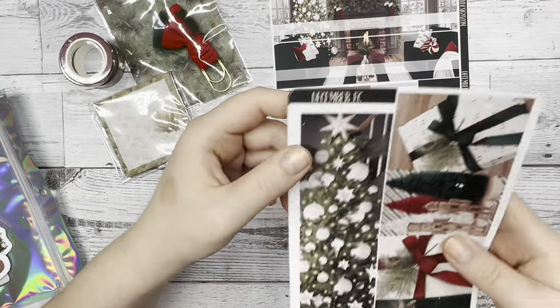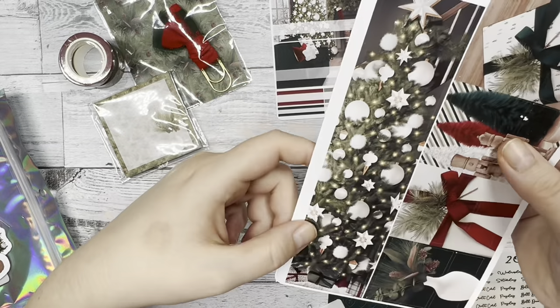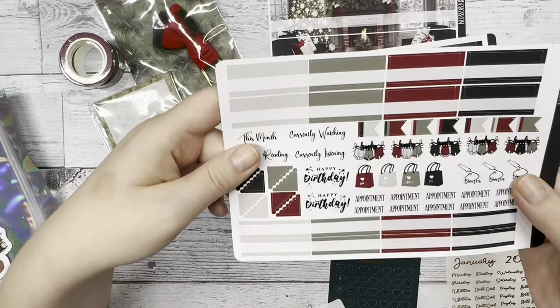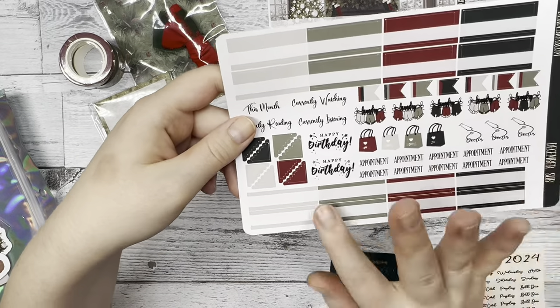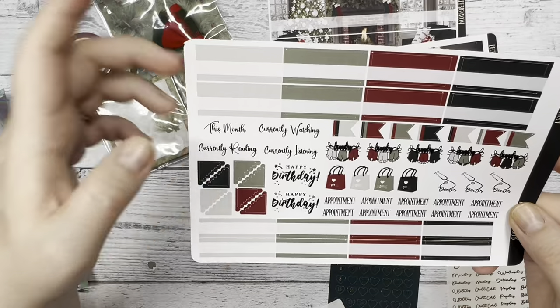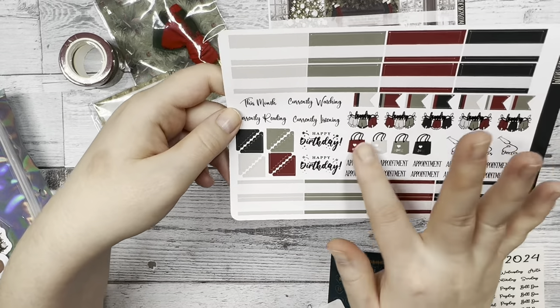Next we have some boxes and a sidebar with that really pretty tree. And then lastly we have more functional boxes, flags, and some script for the month — like 'this month,' 'currently reading,' 'watching,' 'listening,' 'birthdays,' 'appointments,' 'doctors,' 'shopping,' and 'laundry.'